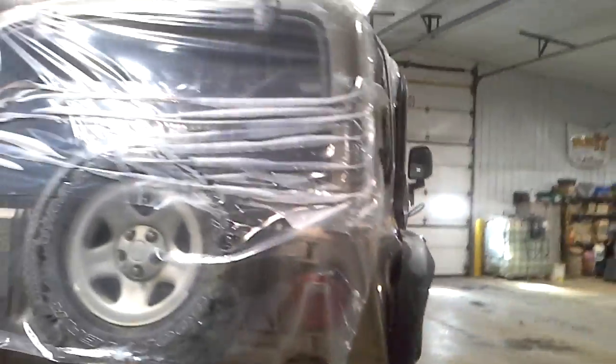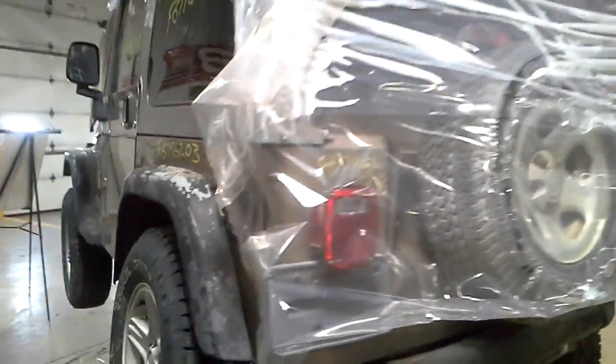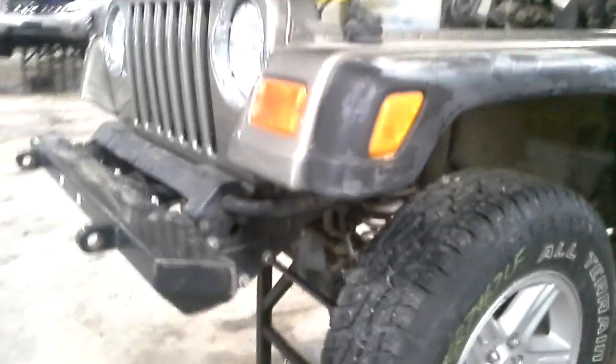Hit in the rear obviously. Broke the back window out. Daylight's good. Inside, the flares are all kind of rough all the way around this thing. The hood is good. This fender made it. The flares have seen nicer days.